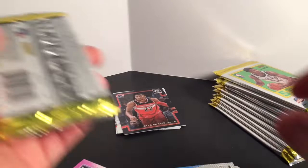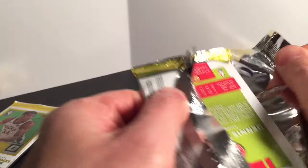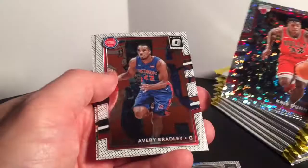Still looking for that one auto — haven't had a ton of numbered parallels. Obviously the auto Porter is a big one. Steven Adams, Frank Mason the third, Chris Dunn, Avery Bradley, and Dennis Schroeder. I'll put my base over here and my inserts and rookies here in the middle.